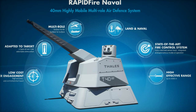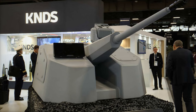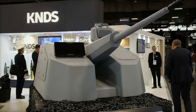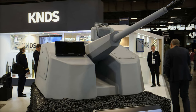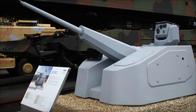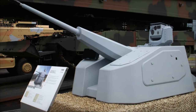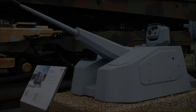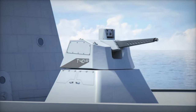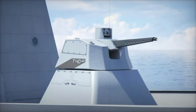In its land-based variant, RAPID Fire is mounted on a rugged all-terrain truck chassis, providing increased mobility for ground operations. This configuration enables it to deliver mobile anti-air defense, safeguarding forces and critical infrastructure from drone, helicopter, and missile threats in dynamic field conditions. Its ability to engage targets while on the move and its fast response time further enhance its operational efficiency in terrestrial settings.